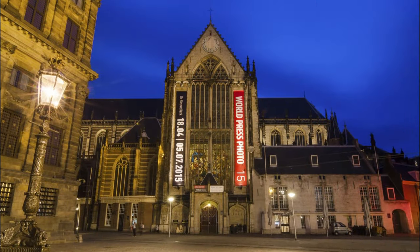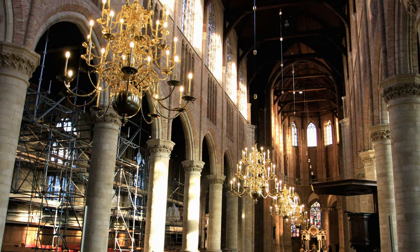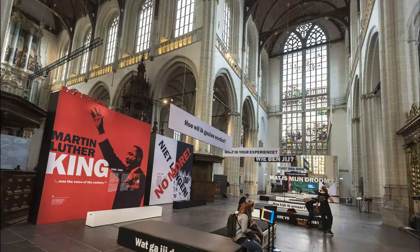Nieuwe Kerk, or the New Church in English, is actually one of the older churches in Amsterdam, constructed way back in 1408 when the old church became too small. Today this church is no longer used for religious services but for royal ceremonies, exhibitions, and concerts.